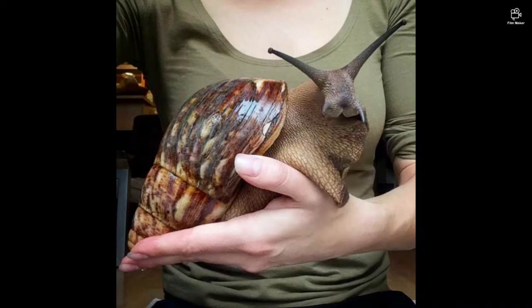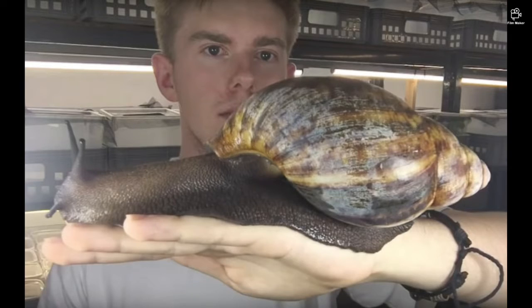Next we are going to talk about the world's largest rabbit. Its name is Jeff. It was recorded around 2007 or 2008, and its owners made a Guinness World Record for having the world's largest rabbit. Jeff is 4.1 feet long, and even his son is not small — his son is 3.8 feet tall. Now let's see some pictures of Jeff and his son.